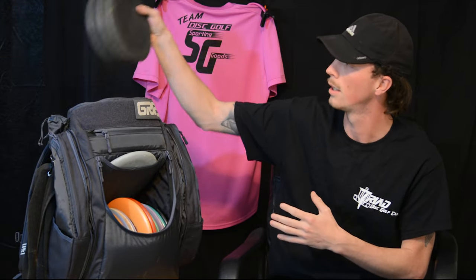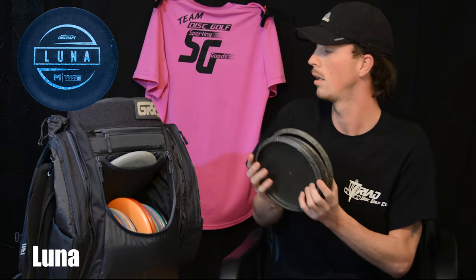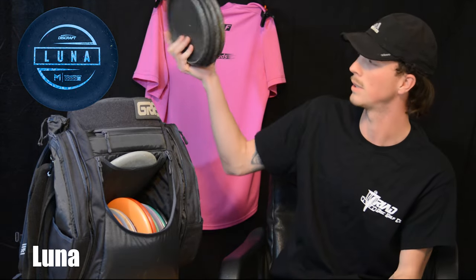Starting off, my putting putters. I bag four rubber blend Lunas. I use these for mainly my anti-putts, and I always carry four. I always want to get them big putts in for a tournament, get myself prepared.